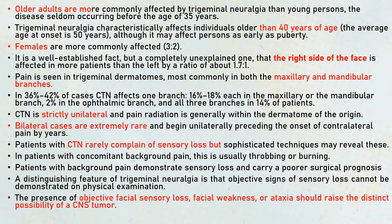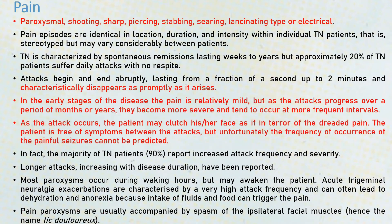Patients with classical trigeminal neuralgia rarely complain of sensory loss. So usually in trigeminal neuralgia, whenever we do a clinical examination, sensory loss is not seen. Whenever we see sensory loss, there's usually an atypical type of trigeminal neuralgia. A background pain can be present in a few patients. The presence of objective facial sensory loss, facial weakness, and ataxia should raise a possibility of a CNS tumor and not trigeminal neuralgia.